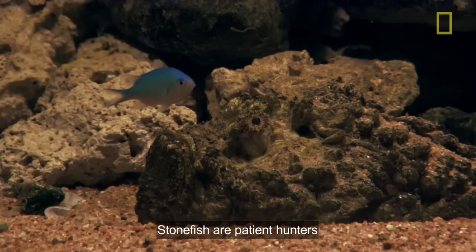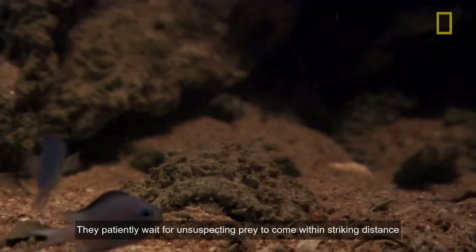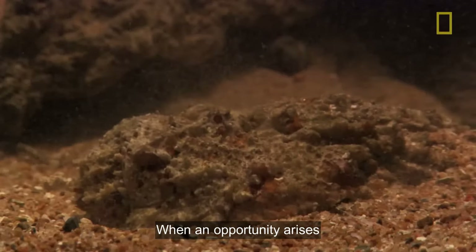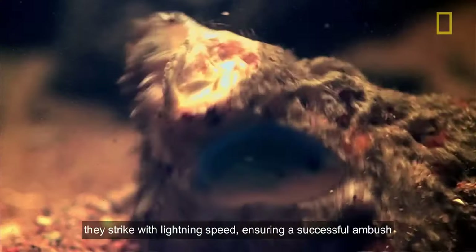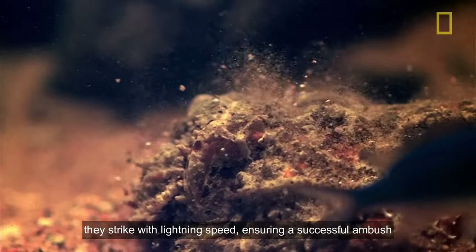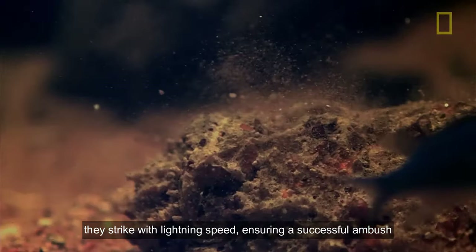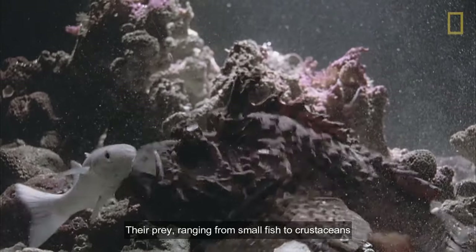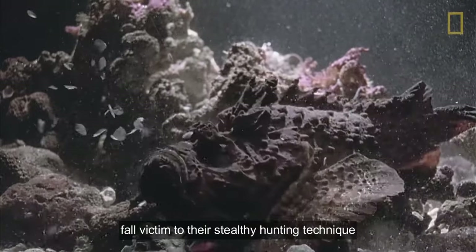Stonefish are patient hunters. They patiently wait for unsuspecting prey to come within striking distance. When an opportunity arises, they strike with lightning speed, ensuring a successful ambush. Their prey, ranging from small fish to crustaceans, fall victim to their stealthy hunting technique.